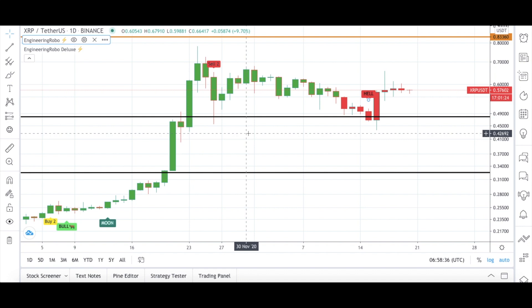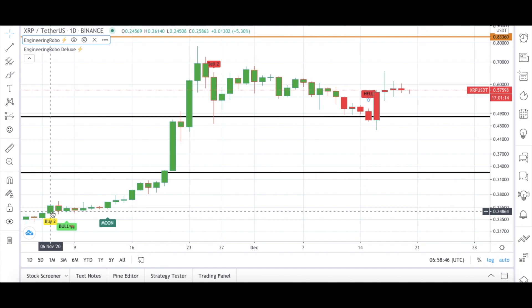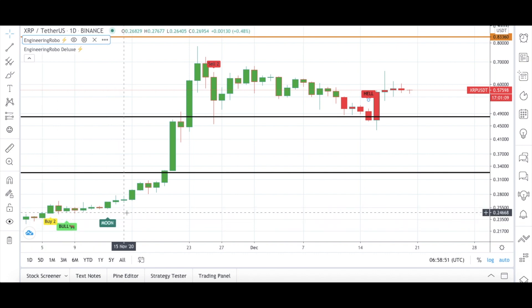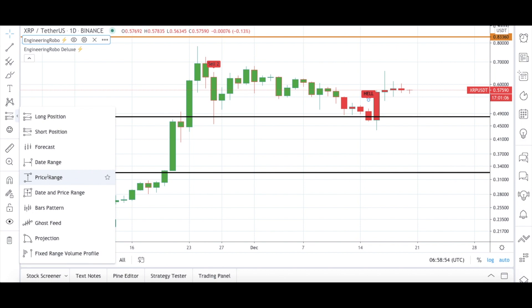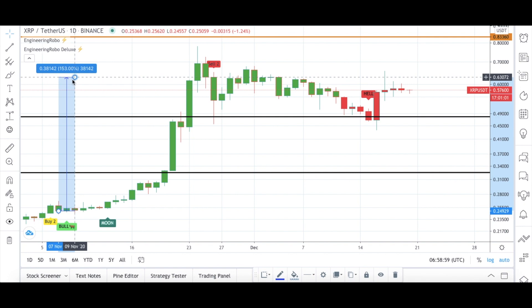The starting date for us will be November 2020. We will start from the first week of November with this Buy 2, Bull, and Moon signal that became present from Engineering Robo. We had three different buy signals on XRP, and until the next sell signal, XRP was up 153% — from the first week of November to the last week of November. This happened in less than one month.